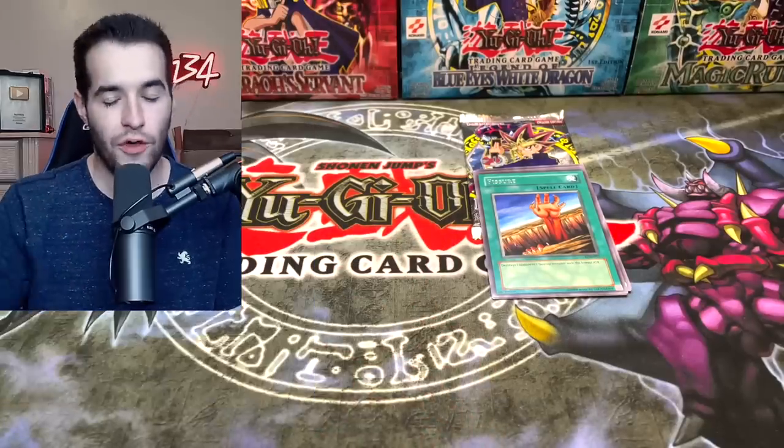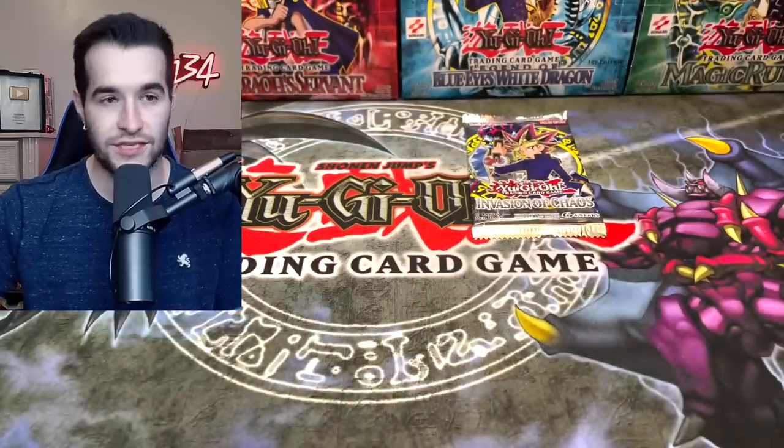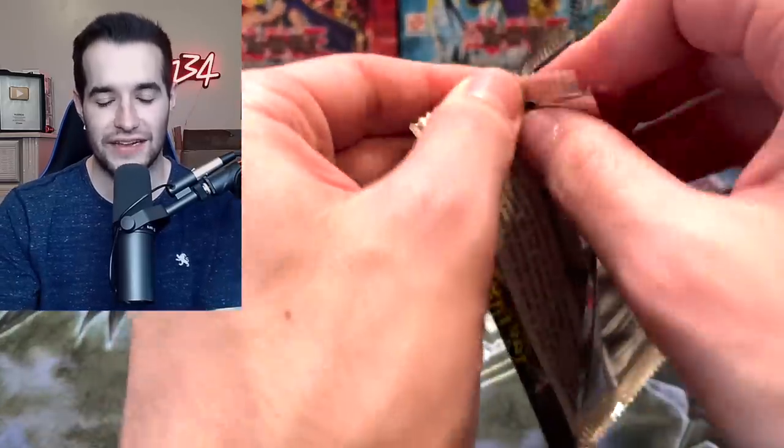Blue Eyes White Dragon! That was in the blister too! Blue Eyes White Dragon, Black Luster Soldier, Exodia Necross — unbelievable! I really want to post this. We're doing a live stream tomorrow — this is a Wednesday stream — so maybe we'll post it on Thanksgiving. Everyone be thankful for this; I'm thankful for my BLS pull!